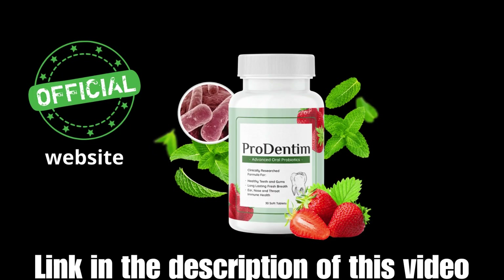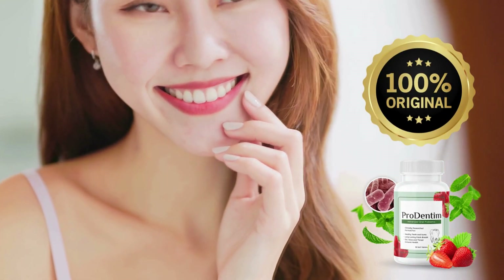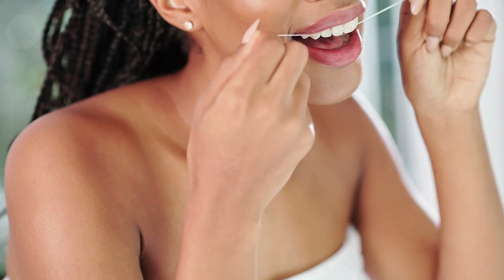Firstly, did you know that ProDentim has its official website? This website is the sole authorized platform for purchasing the original ProDentim. It's imperative to steer clear of other vendors and focus solely on the official website. Not only does it ensure authenticity, but it also facilitates secure transactions and refunds, which I'll elaborate on later.